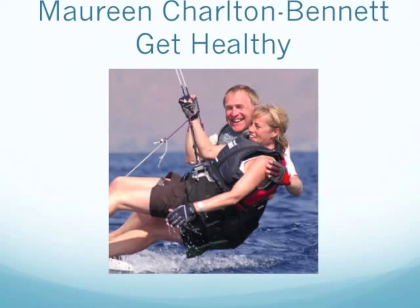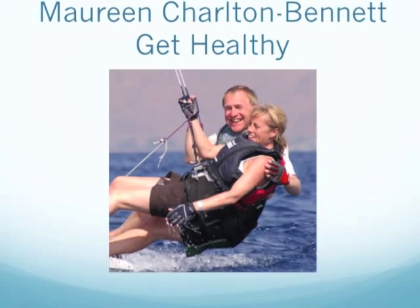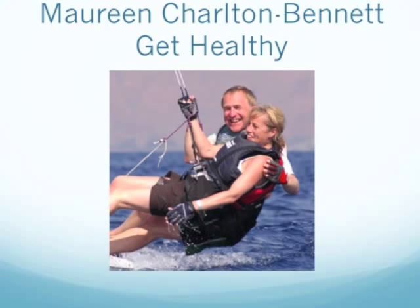Hi, my name is Maureen, Maureen Charlton-Bennett. I'd like to share with you today one of our products. The product I'm going to share with you is the Forever Alpha E Factor. Before I do that, let me tell you a little bit about myself. I'm a mum to three fantastic children and I love my two dogs, Layla and Levi.